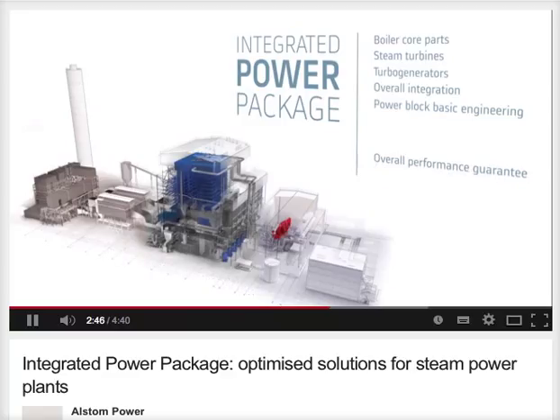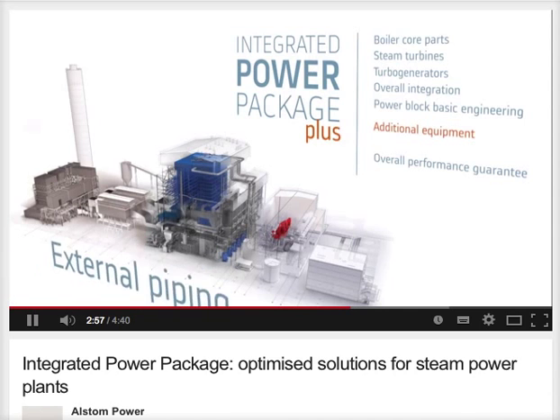IPP is very flexible. The basic offer can be adjusted to meet additional customer requirements. If you need remaining ancillary equipment, the steel structure or external piping of the power block, then consider the Integrated Power Package Plus. With the installation of this additional equipment, you can also benefit from enhanced guarantees.